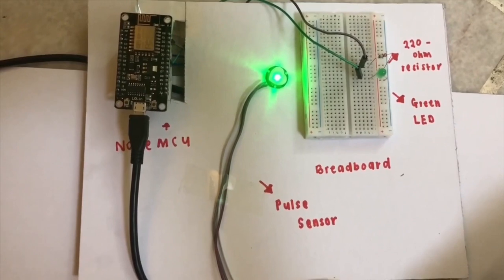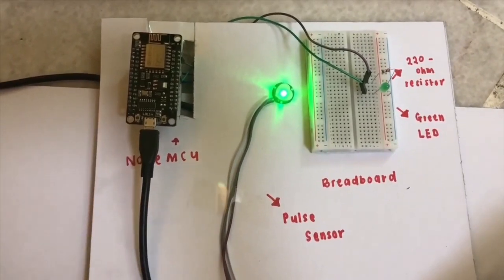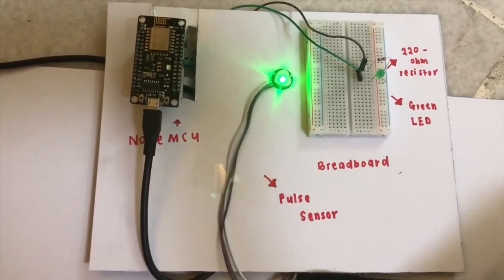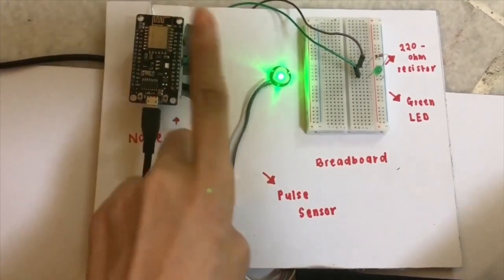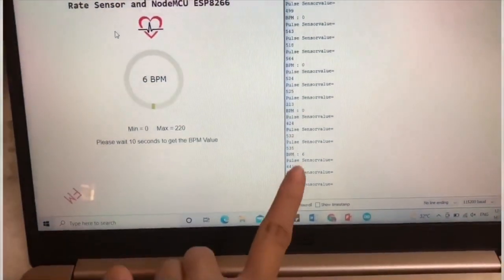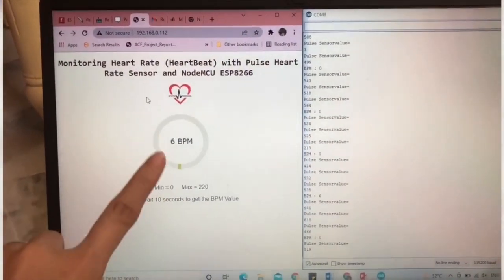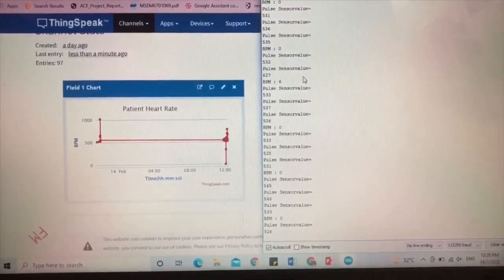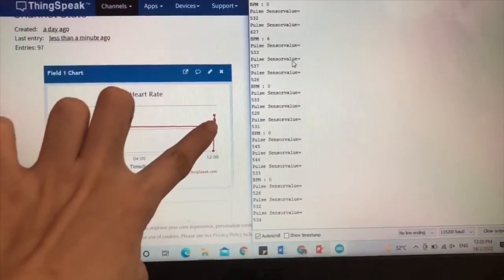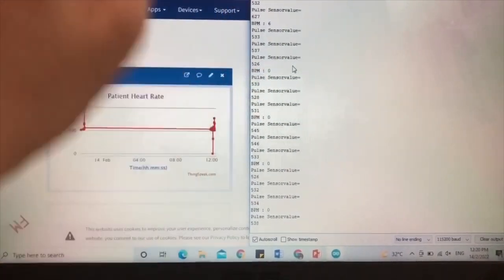Now I will show the demonstration. I have connected the NodeMCU using a USB micro cable to the laptop to receive power supply. First, we need to lay one finger onto the pulse sensor. As you can see, the BPM here is 6 and it automatically updates on the HTML website as well. At the same time, the graph continues to plot. This value is based on the pulse sensor reading received by the pulse sensor.